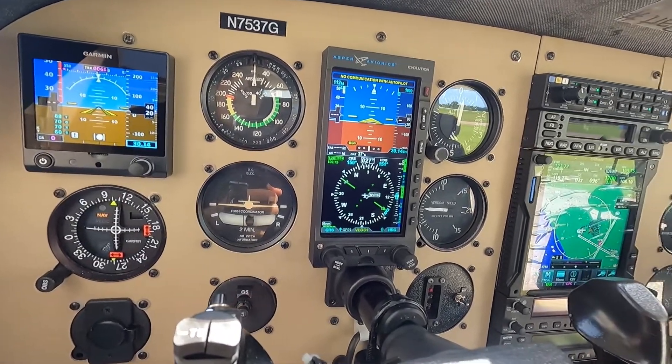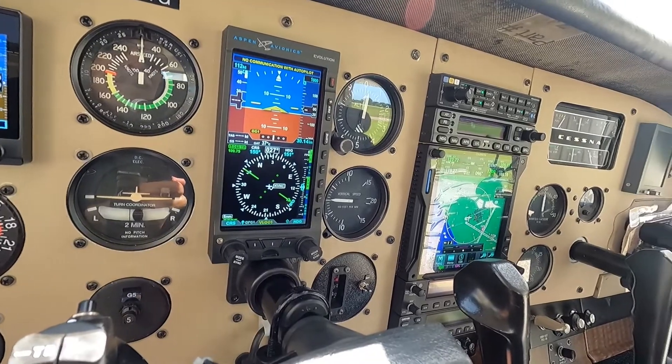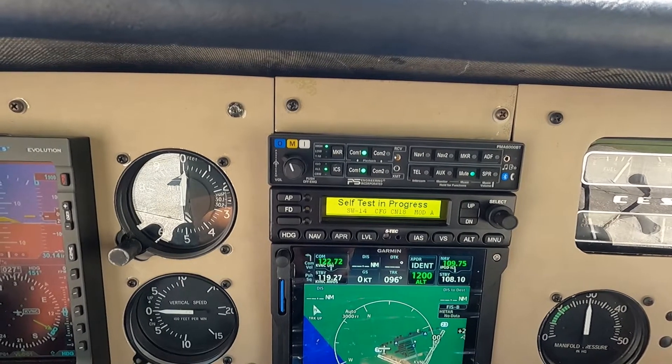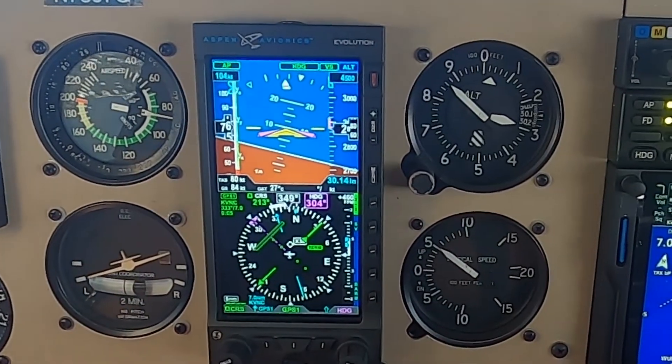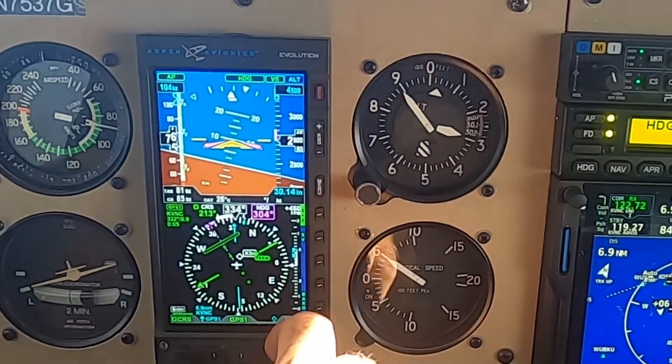The nice thing about the Aspen Max and the 3100 upgrade is the functionality of the Aspen, the clear pictures, the annunciations you get from the 3100. It's a much better performing Aspen from the old legacy units. It's much more reliable and it doesn't get as hot as much.